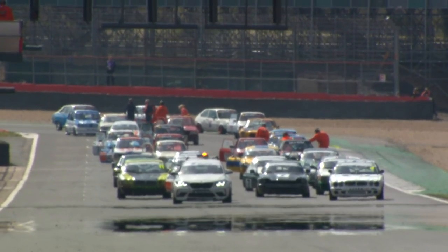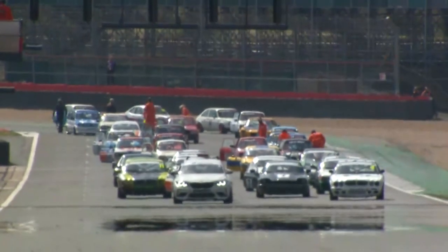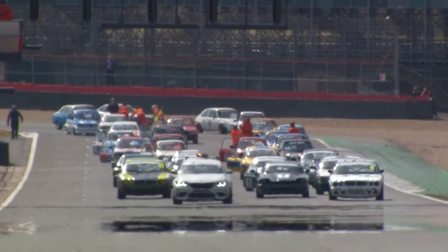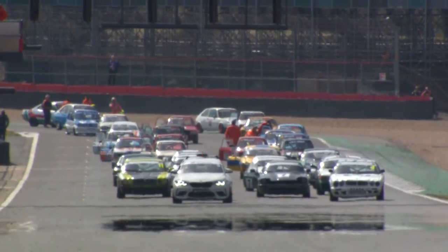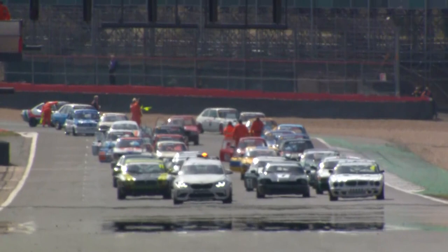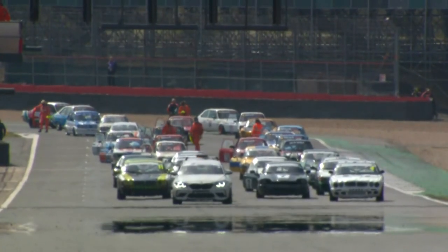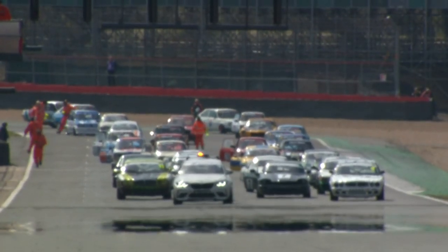The Hillman Avenger there at the back of the field — similar to the car that was British Saloon Car Champion in the early 70s, driven by Bernard Unet. This one driven by Phil Waller, who used to race a Peugeot 206 in the old Pre-05 Touring Car category. One YouTube commenter says let's get to 1,000 likes — we're on 771 as I speak. The marshals are trying to get the cars back into the correct grid order — the confusion is because we've lost a couple of cars in that start-line incident.